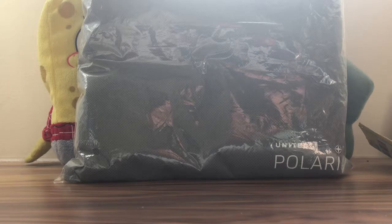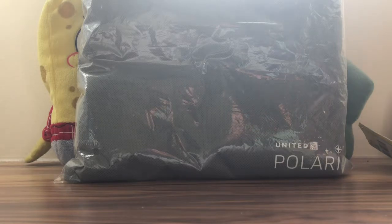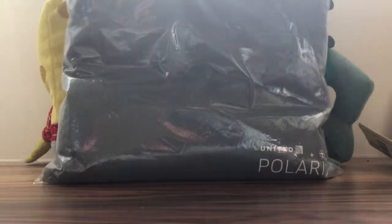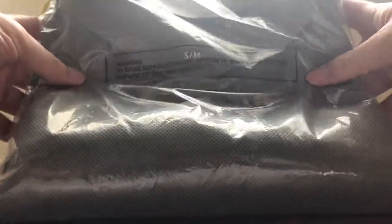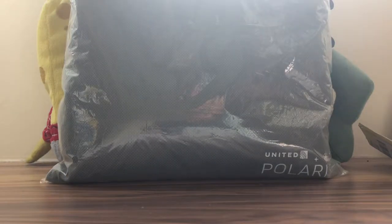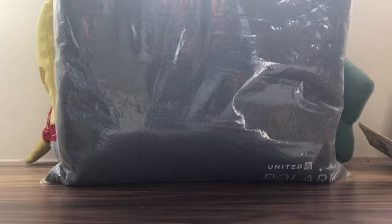Today, as you can see in the background, we have this United Polaris item. This is actually a set of pajamas from United Polaris Business Class — the small/medium size. I'm going to unbox it for you guys and show you what's inside. I got this for about $3.99, which is a steal.